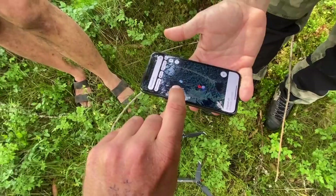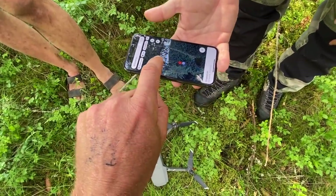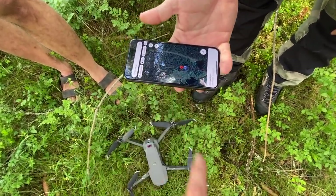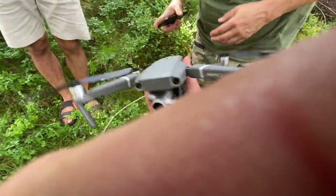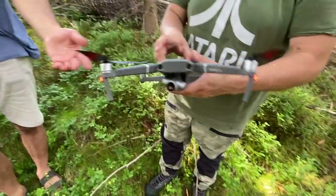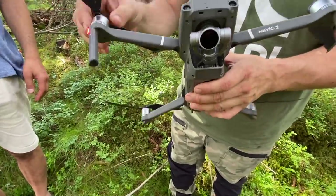This is where the drone lost contact, and this was the direction it was heading. So we've been walking through the bush, getting prickled, getting eaten by horse flies — for nothing! And we went through the easy part. It looks like there's no damage other than that one propeller.